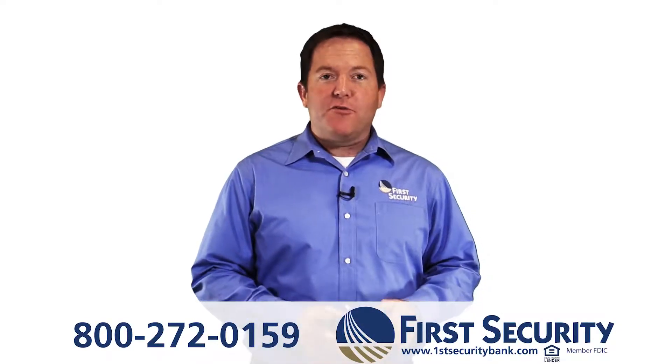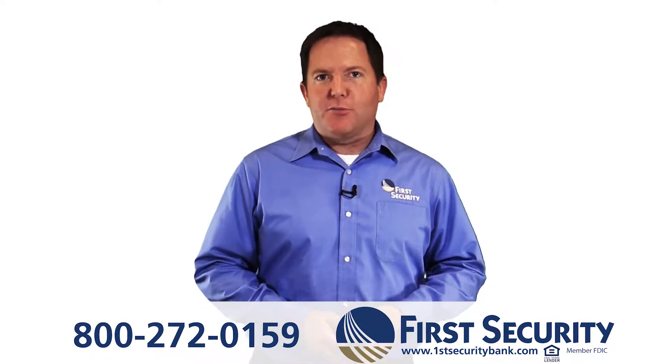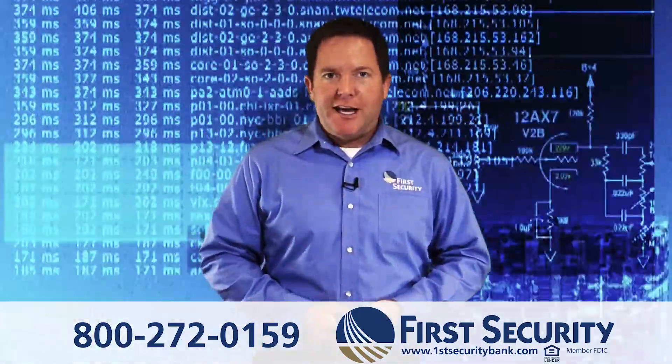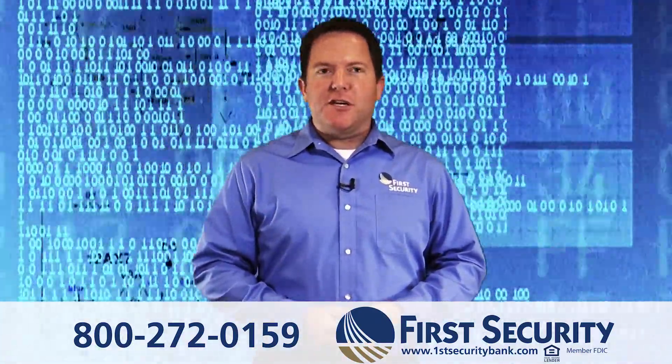At First Security Bank & Trust, your financial security is our top priority. We all need to take steps to protect our personal information, and First Security makes that easy for you in several ways.